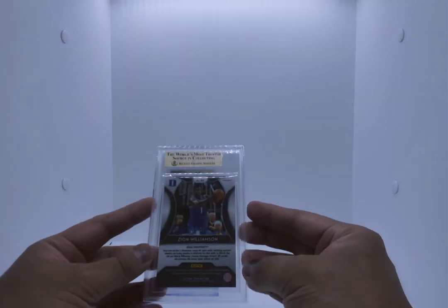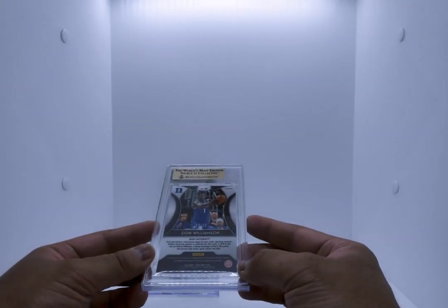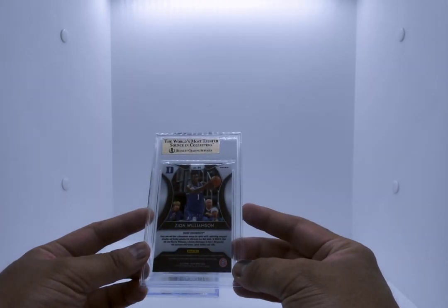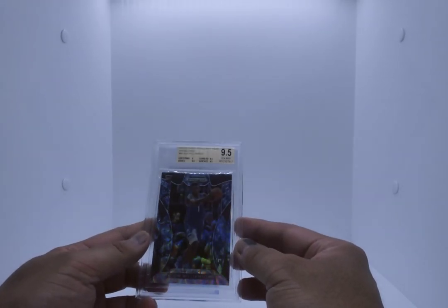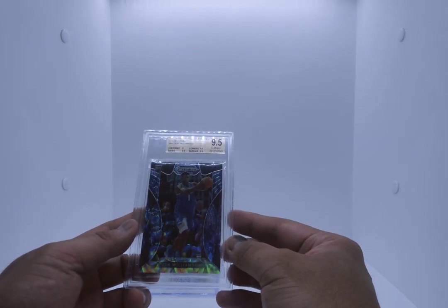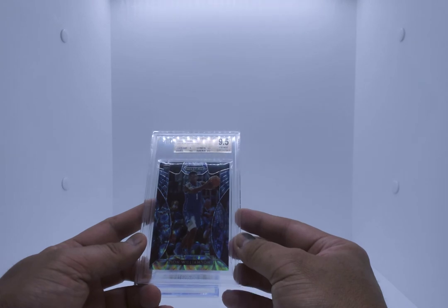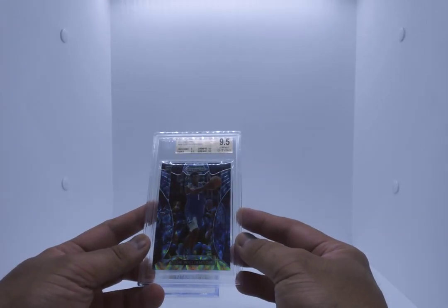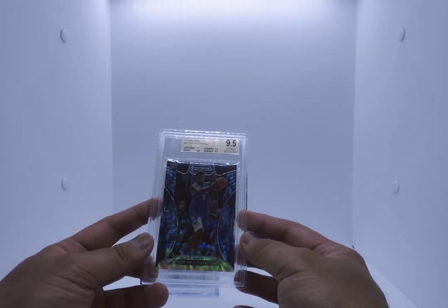Here is a Zion Williamson Draft Picks number 64, numbered out of 25 — it's a blue camo, number 12 of 25. Bam — gem mint, 9.5 everything's 9.5 except for centering. This is a gorgeous card. I got this card for less than $150. 9.5s have been closing between $800 and $1,100.